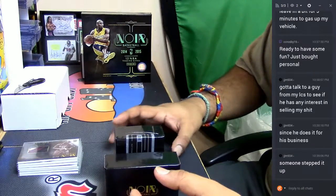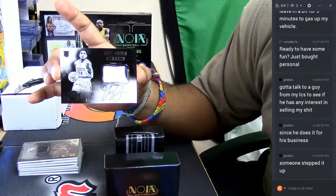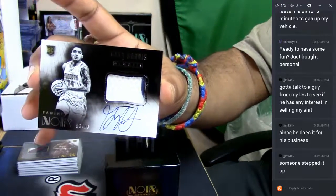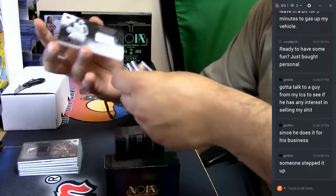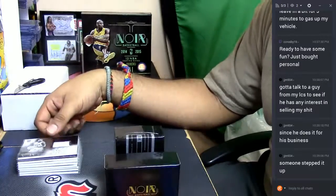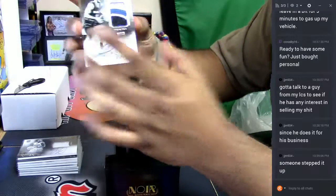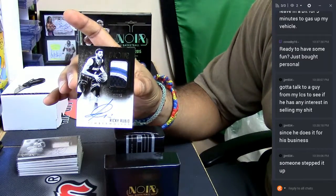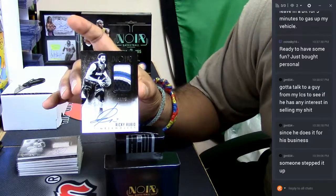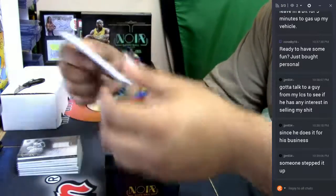For the Denver Nuggets, patch auto numbered to 99 — Gary Harris. Very nice. Check this out — four-color patch auto right here, Ricky Rubio for the Minnesota Timberwolves, numbered to 25. Very, very, very nice.